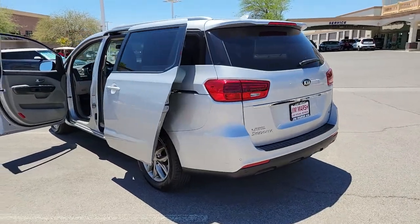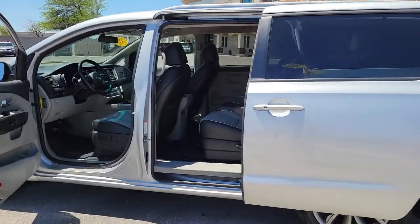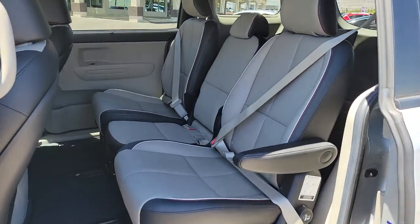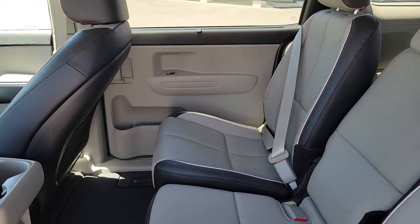Keyless entry, third-row seat, heated driver's seat, keyless start, satellite radio, backup camera, iPod and MP3 input, V6 cylinder engine, electronic stability control, leather-wrapped steering wheel.